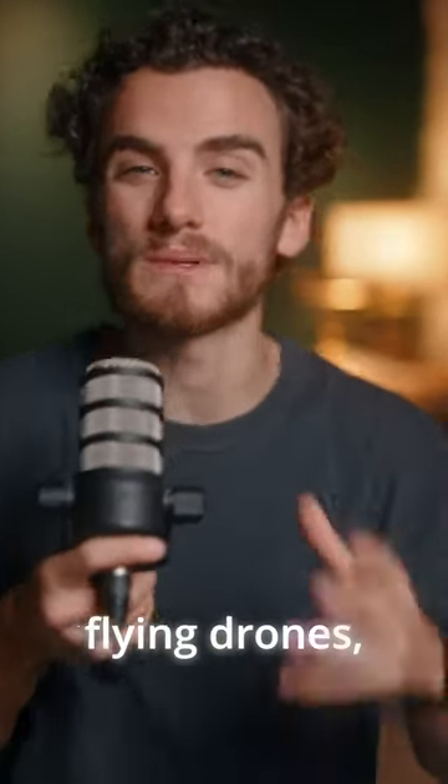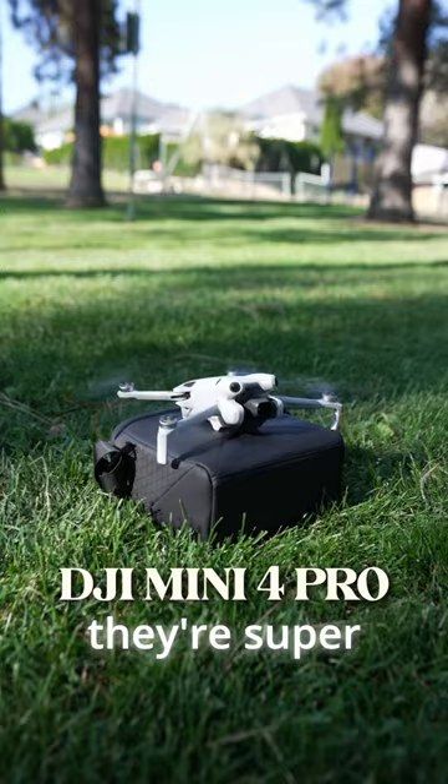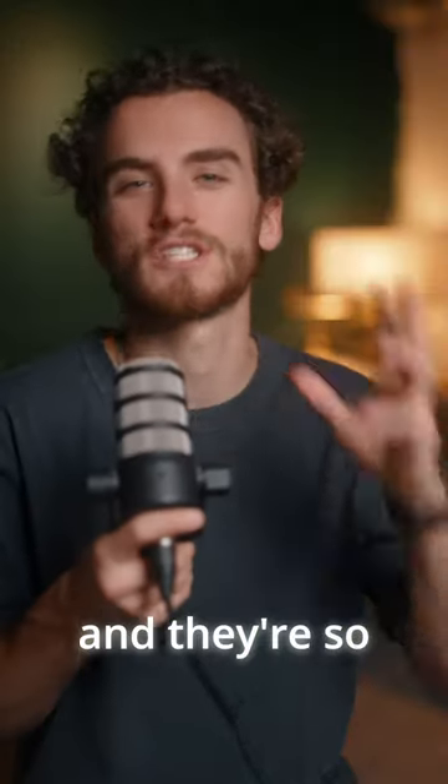If you are just starting out flying drones, I highly recommend that you get a small cinema drone — something like the DJI Mini 4 Pro — because they're super easy to fly and so much easier to learn on.